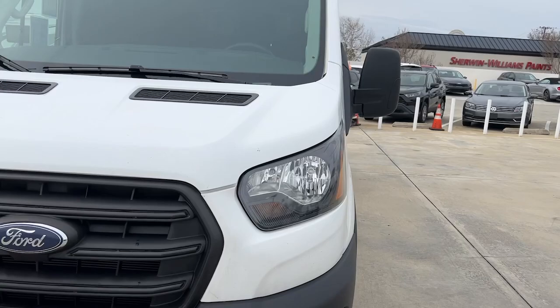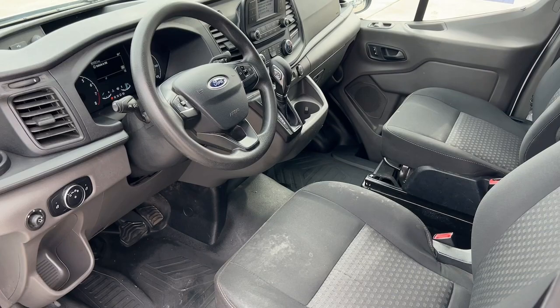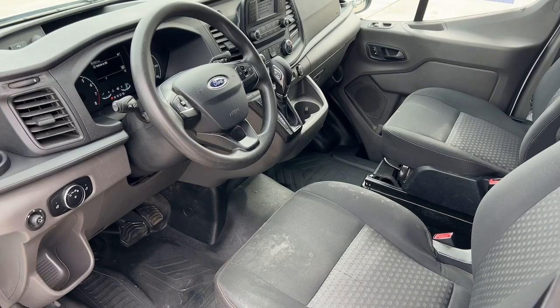Keyless entry, V6 cylinder engine, backup camera, lane keeping assist, steering wheel audio controls, alarm, Wi-Fi hotspot, Bluetooth connection, rear wheel drive, stability control.